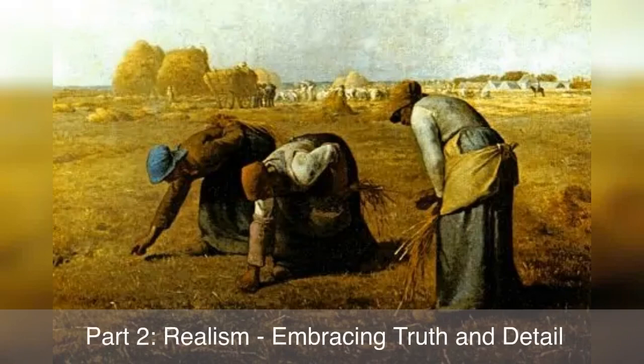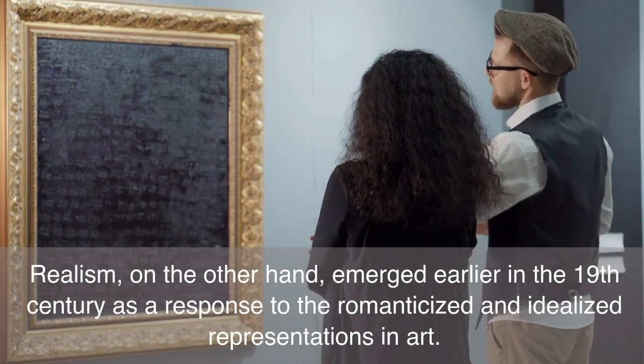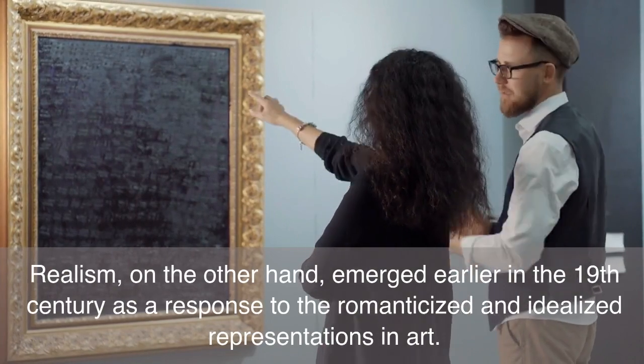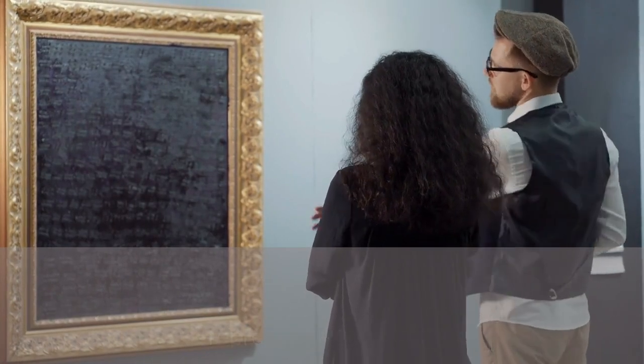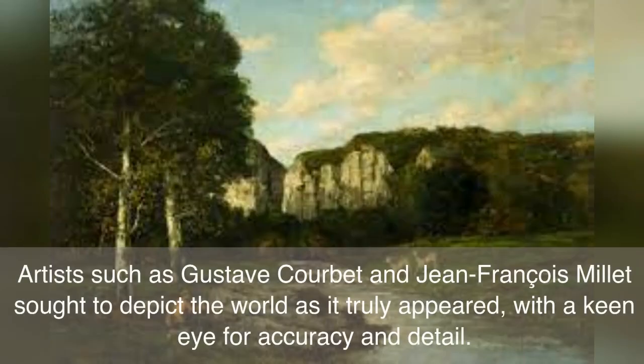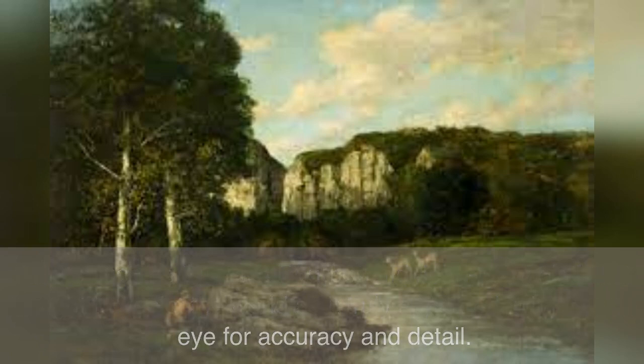Part 2: Realism — Embracing Truth in Detail. Realism, on the other hand, emerged earlier in the 19th century as a response to the romanticized and idealized representations in art. Artists such as Gustave Courbet and Jean-François Millet sought to depict the world as it truly appeared, with a keen eye for accuracy and detail.